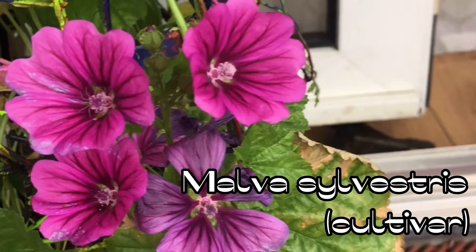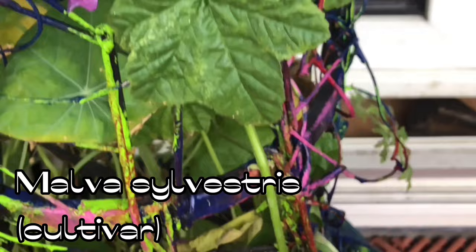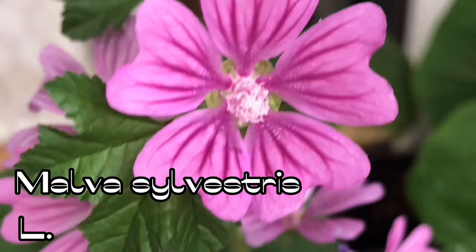This is a common mallow. During summer, I planted two sorts. This one, a cultivar known as Malva sylvestris cultivar, looked good on the balcony. But we can already see that something isn't quite right with this plant — the leaves seem to be curling a bit, and the only healthy part of the plant seems to be the flowers.